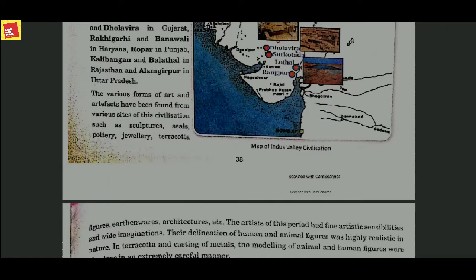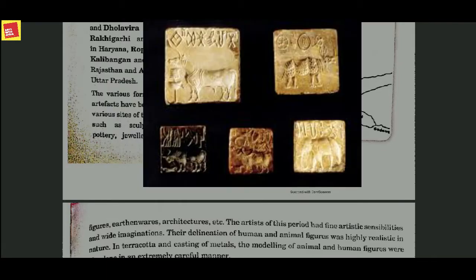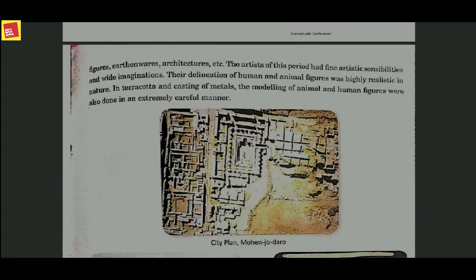Moving on, the most important part of Indus Valley civilization is its art and artifacts. The various forms of art and artifacts found from various sites of the civilization are huge in number. They include sculptures, seals, pottery, jewelries, terracotta figures, and earthenwares — meaning pots or utensils in which they used to cook food.